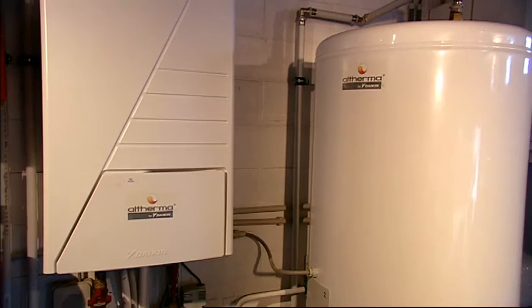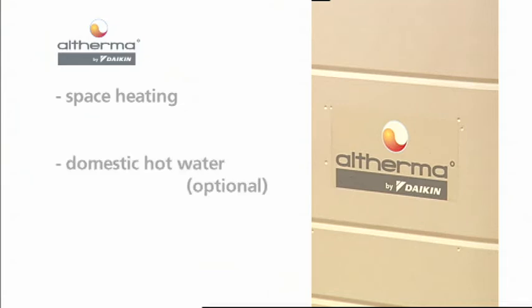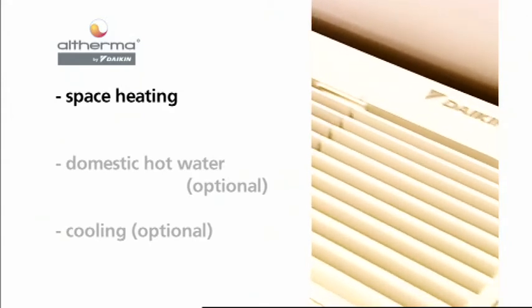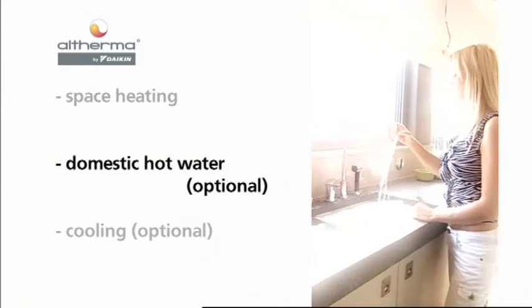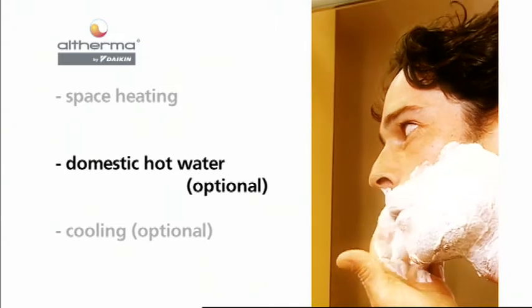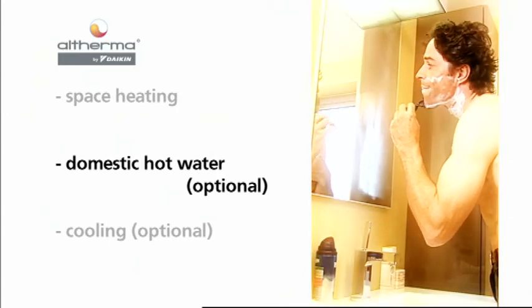The Altherma system goes beyond other heating systems, since it gives end users space heating and the options of domestic hot water and cooling mode. Altherma brings water to temperatures of 25 to 50 degrees Celsius suitable for residential heating. When Altherma detects a demand for domestic hot water, it switches automatically from the space heating mode to the domestic hot water preparation mode. The hydro box directs the heat from the water circuit to the domestic hot water tank in order to heat the water up to 50 degrees Celsius.